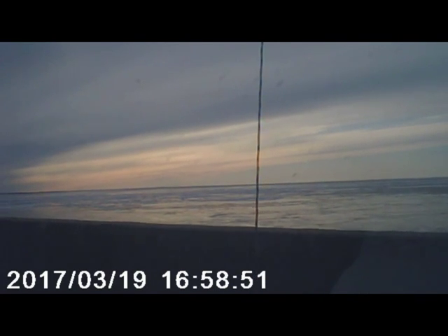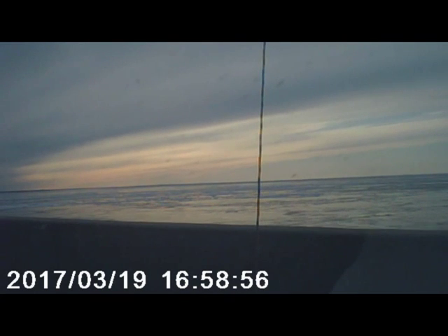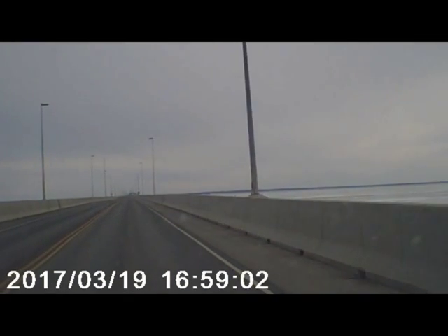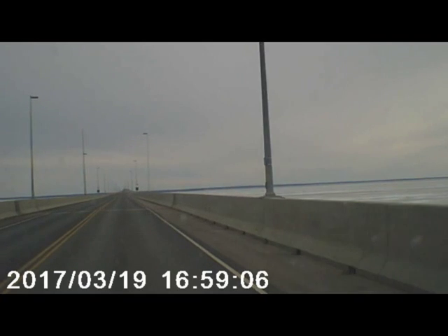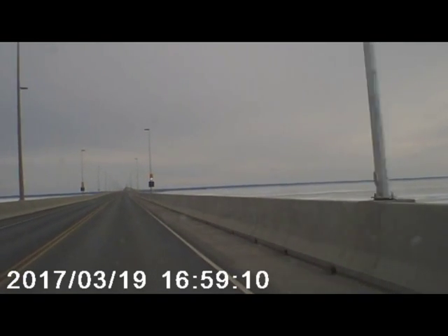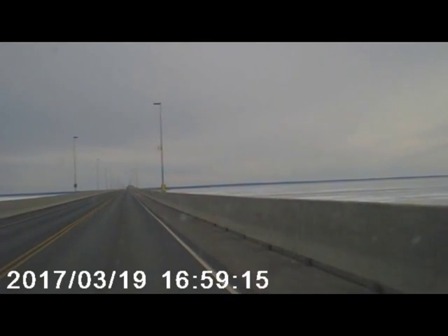The center point of this bridge is called the navigational span, or the nav span, and it's the highest point. You'll see that the bridge humps in the middle — that's what takes us up so that higher-sided ships can get through.